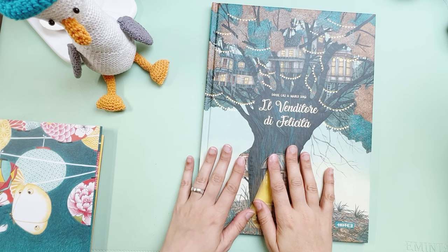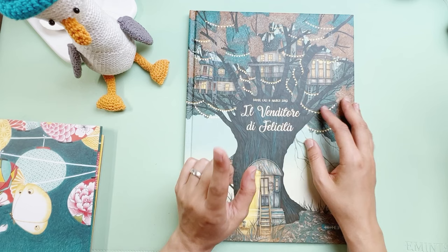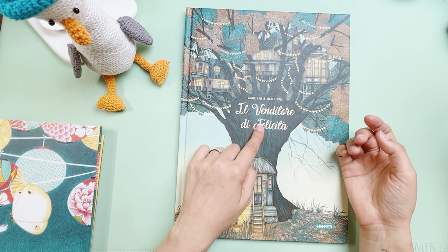I'm back — I hope my voice is a bit better now. This is the last book; these books are very big so I had to zoom out a little bit so you can see better. This is another Italian book, called 'Venditore di Felicità,' or 'The Happiness Seller,' by David de Cali and Marco Soma.